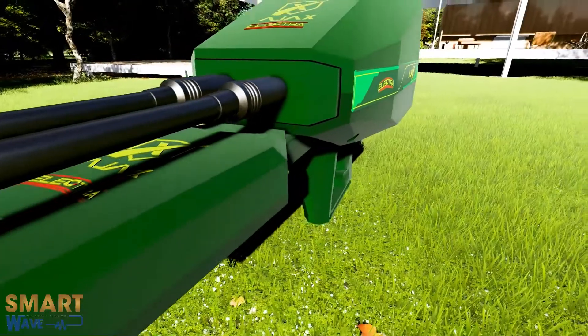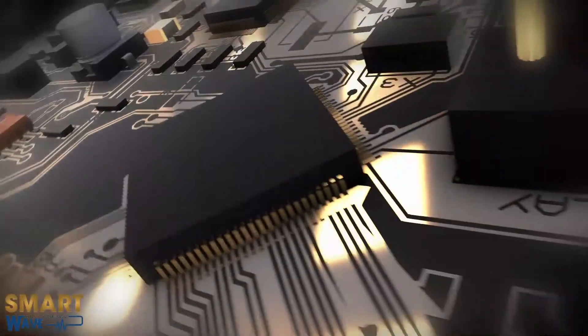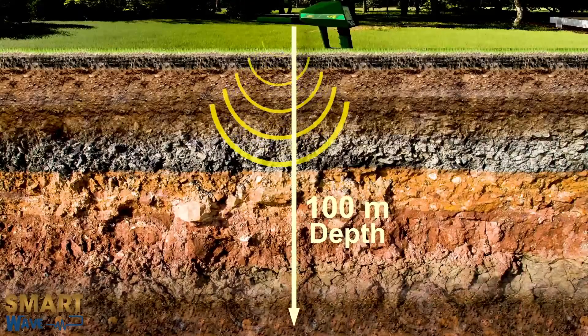ELECTRA. It is the modern scientific tool to detect precious targets, equipped with the most accurate modern advanced systems of high performance, specialized in detecting diamonds and gemstones underground up to 100 meters deep.